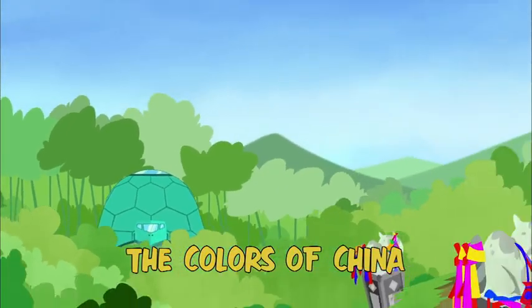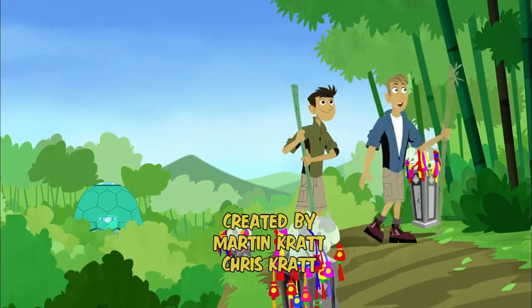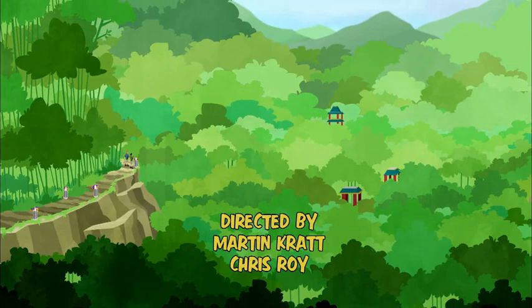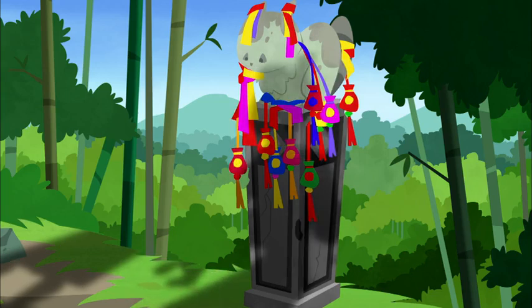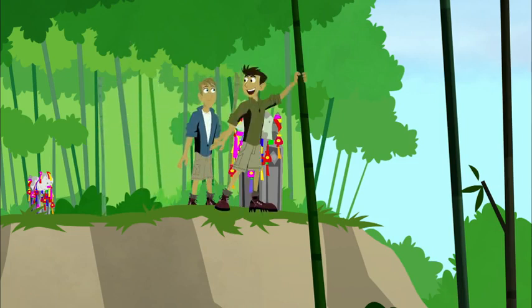The Colors of China. Wow, China's such a colorful place. I love all the cool designs around here. It's all so colorful and ornate. So much of Chinese art is inspired by nature. And speaking of nature, let's see what we can discover.